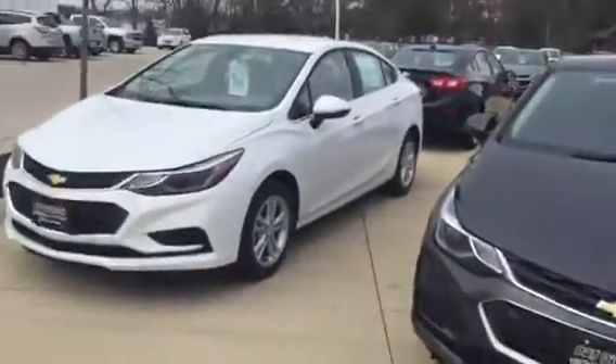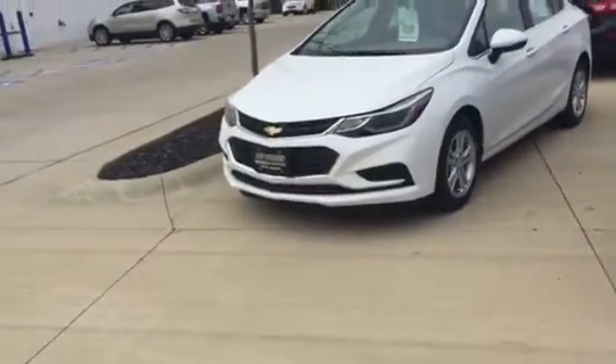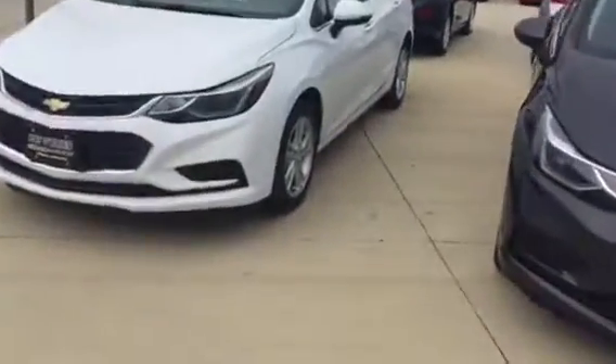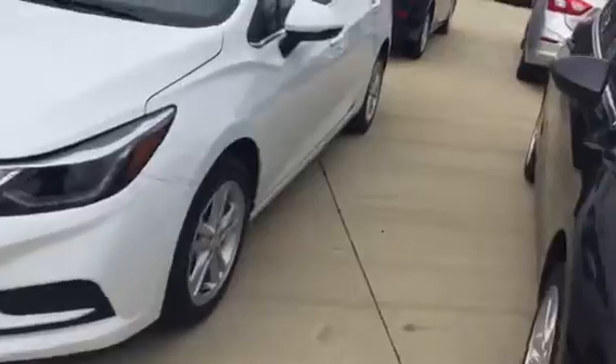Hey, this is Zach from Pat O'Brien. I wanted to send you a quick walk-around of one of our many Cruzes we have here and at our four other stores. This is the 2017, the new body style.